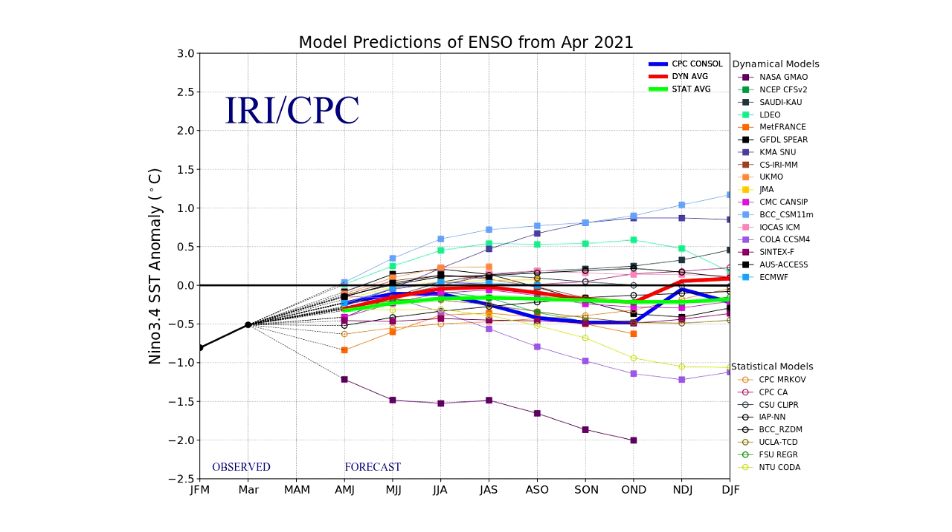It looks like ENSO could go slightly in the El Niño direction, but overall I expect a neutral ENSO through hurricane season — if not a very weak La Niña. Heading into winter, a neutral ENSO also looks most likely. In my experience paying attention to weather for about 10 years, a neutral ENSO is about the best winter you can hope for in the eastern United States — it gives the best shot at cold and snow.